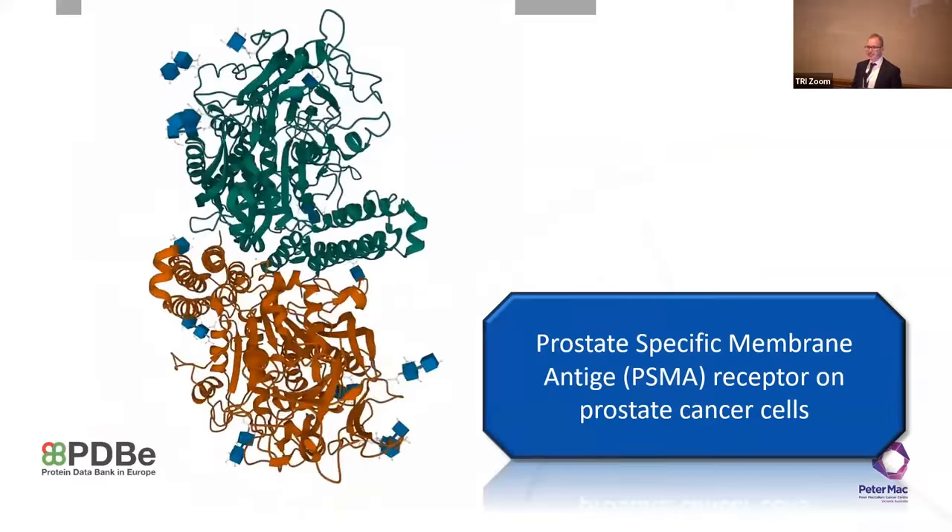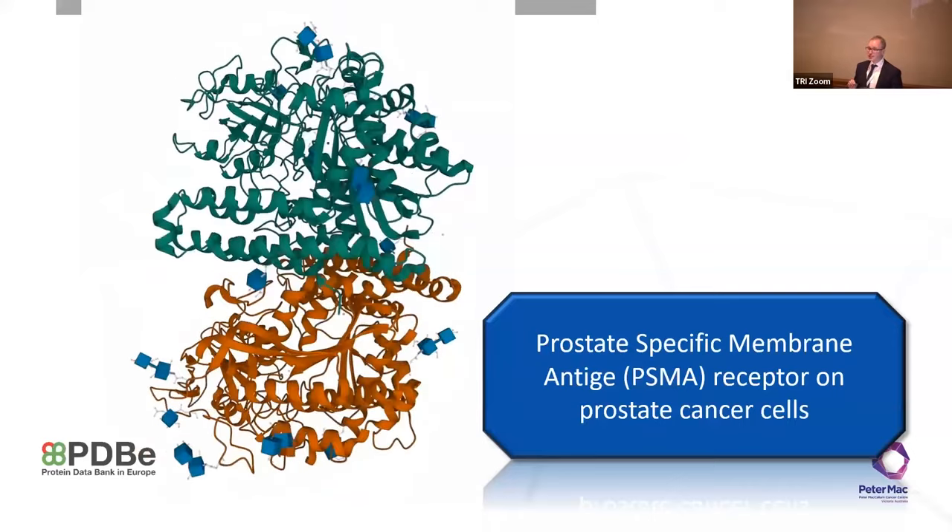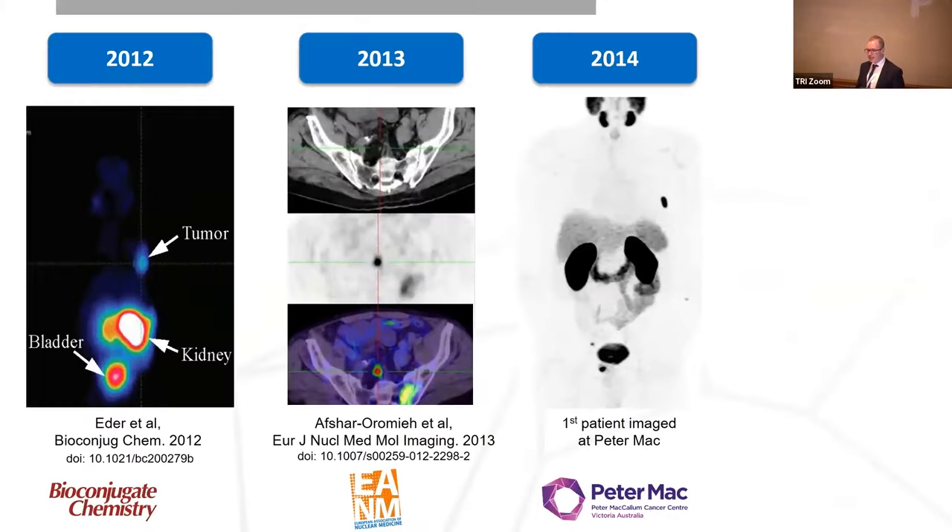My area of research in the last decade has been in prostate cancer using small molecules that bind to a receptor called prostate-specific membrane antigen, or PSMA, that sits on the cell surface of prostate cancer. The first of these studies was done by German groups in 2012 using a mouse model. That same group did the first in-human imaging in 2013, showing very high uptake in a tiny presacral node in a patient with prostate cancer. One year later at Peter Mac, we did our first PSMA PET scan — though worth noting that the first PSMA PET was actually done here in Brisbane about three weeks before us.